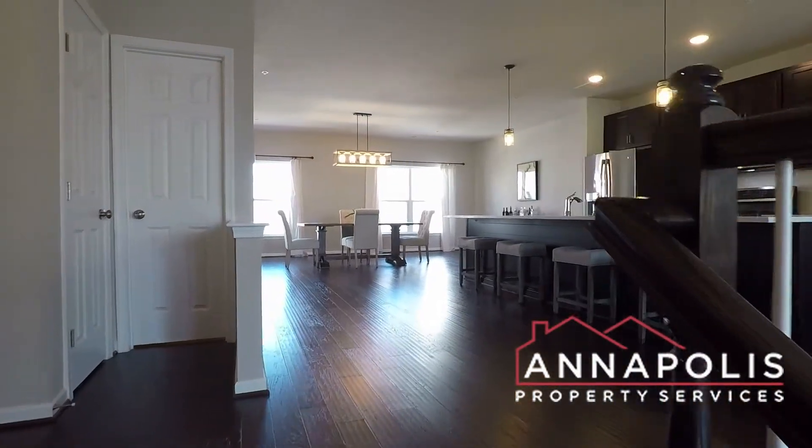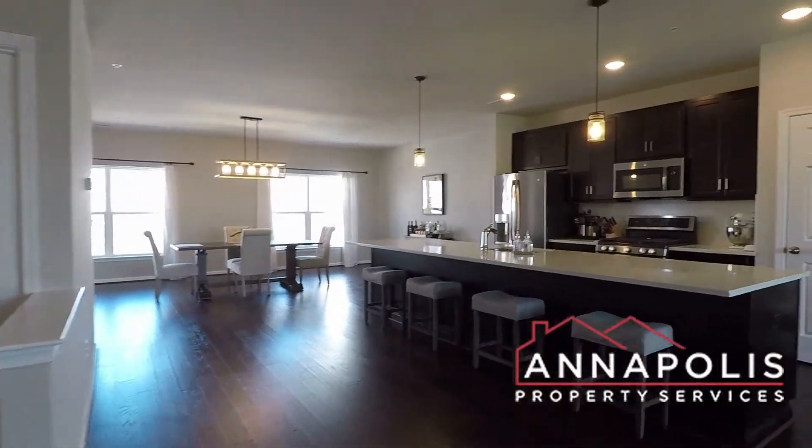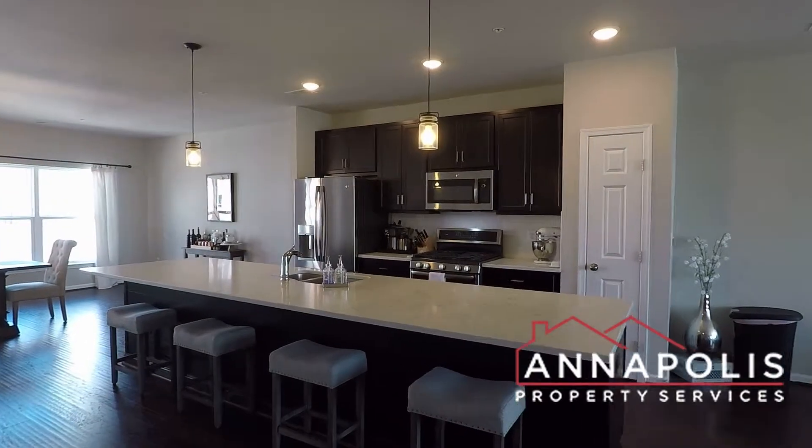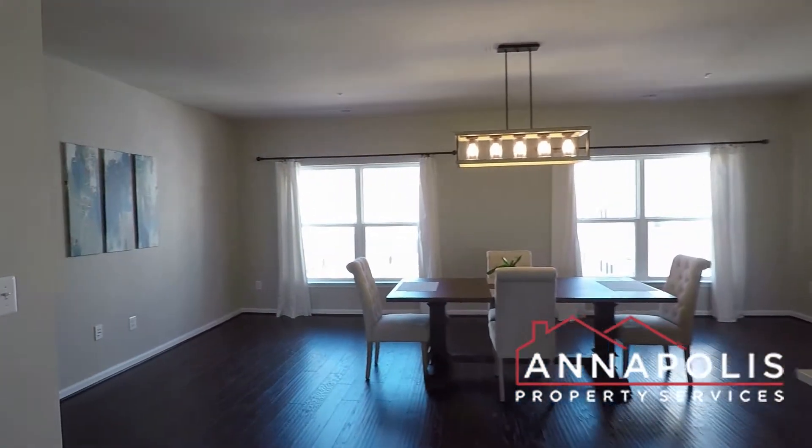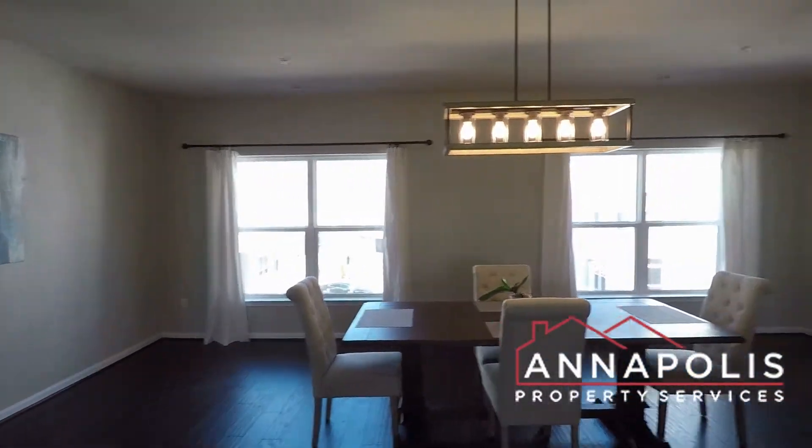We have a walk-through tour of 529 Leftwich Lane here in the Admirals Square community. Fantastic open plan living, kitchen and dining area.